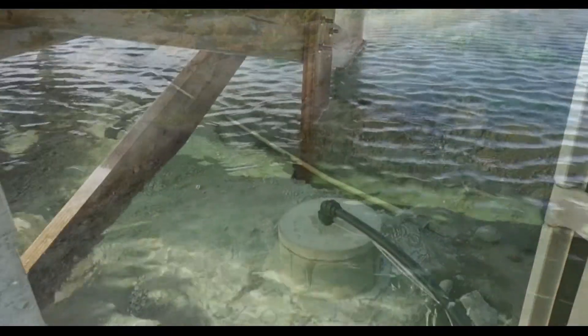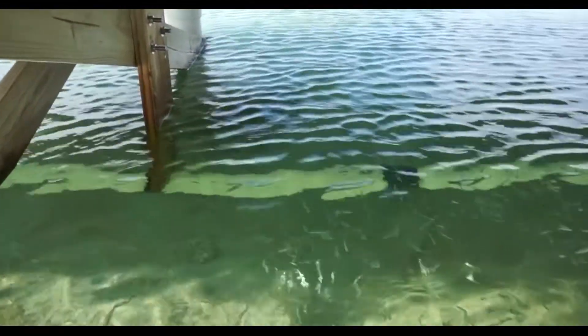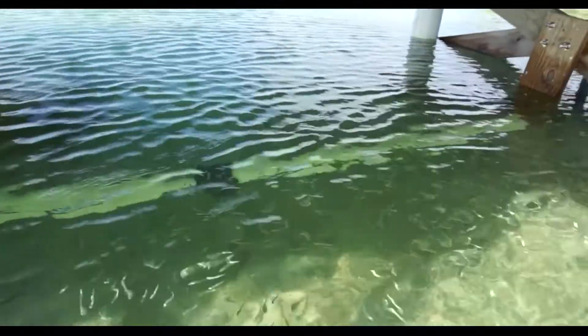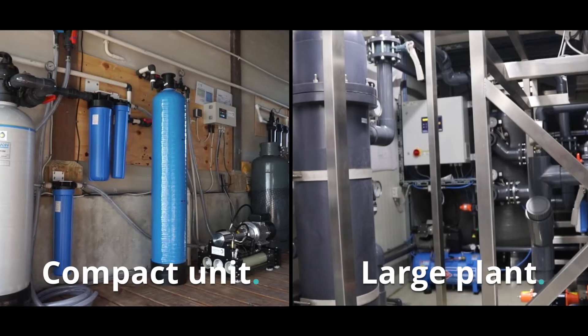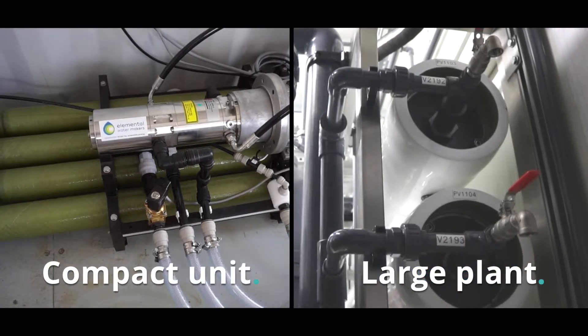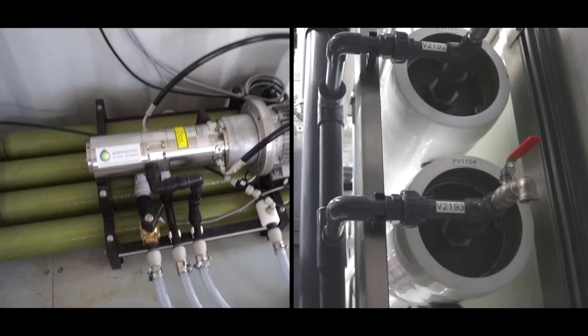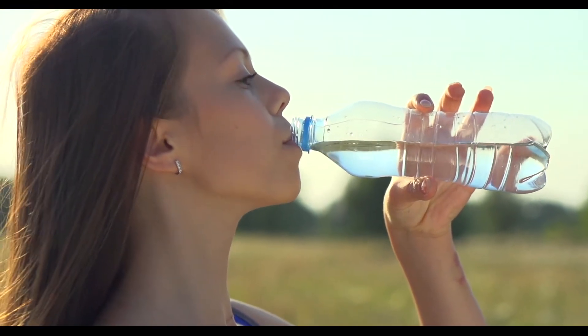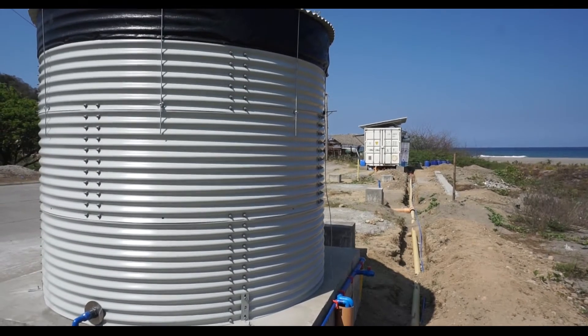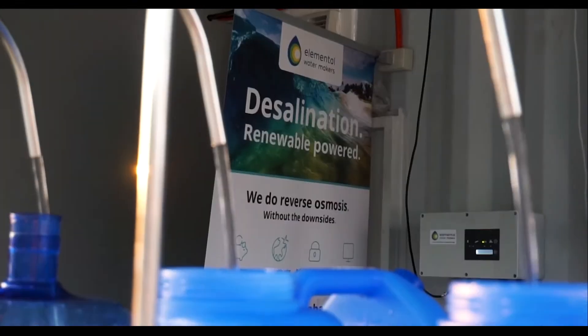Access to seawater or brackish water is arranged through a well or an open intake. The larger particles in the water are first captured using pre-filtration. Then, desalination takes place using reverse osmosis membranes. The fresh water can be remineralized for drinking water purposes. It's temporarily stored in a reservoir, ready to be used at will.